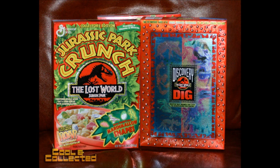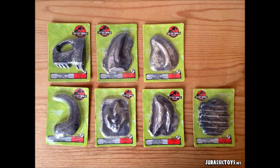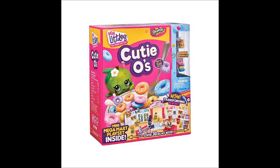Now we got Jurassic Park cereal toys — they've got their own cereal! Look at this with a raptor on it — a raptor's not gonna like that cereal. We got them on Cheerios, and we got some 3D holograms here. I used to have a few of these. Cutieos — transforming play set. This one isn't a cereal box, it's just a toy designed like one.